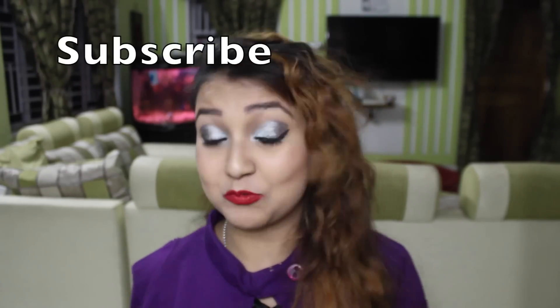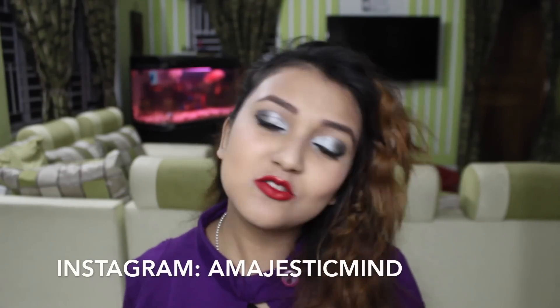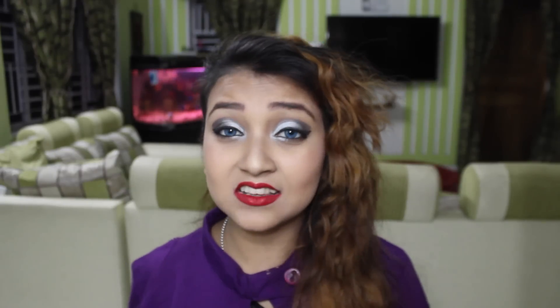So guys, I hope you liked these drugstore lipsticks for Indian skin. Should I make a lipstick series — like my favorite purple lipsticks or red lipsticks? Do let me know! I think you'll find this video helpful, and if you do, don't forget to subscribe to my channel. I love reading your comments, so comment below if you want any other videos. I'll see you in my next video — bye bye!